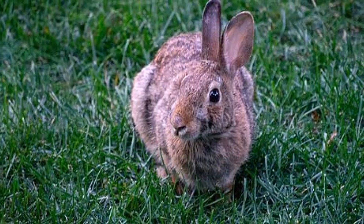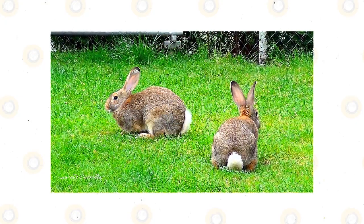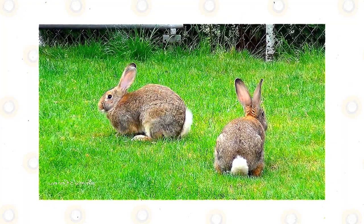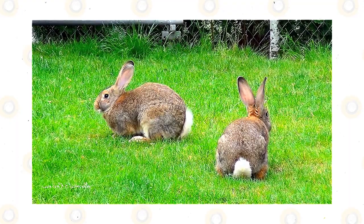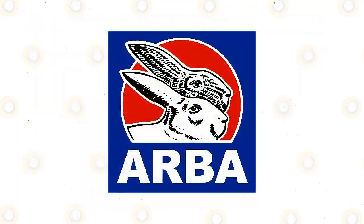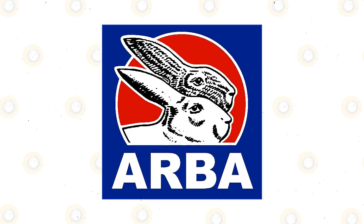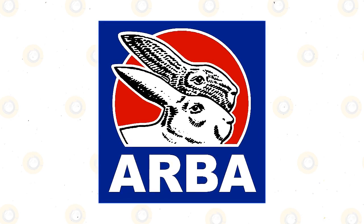The ideal Flemish Giant rabbit has a long, muscular, well-proportioned body. The head is broad and the ears long. The breed's standard calls for the ears to be nearly 6 inches long minimum and the body length 20 inches minimum. Ears are carried upright. The fur is a rollback, returning to position gradually after being brushed from tail to head. The Flemish Giant is one of only a few breeds recognized by the American Rabbit Breeders Association to have a semi-arch body type, meaning they have a longer body and the high point of the rise along their back occurs atop the hips.